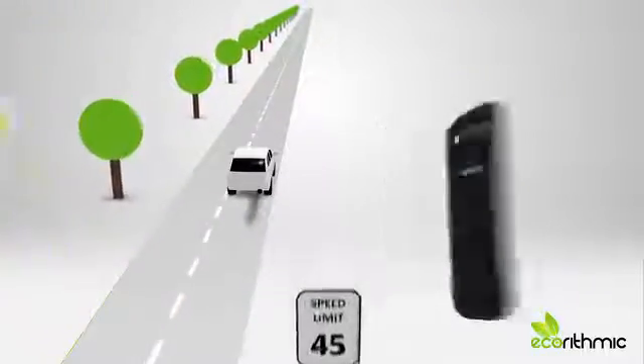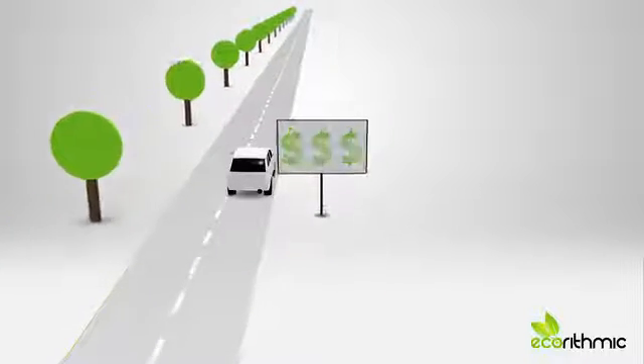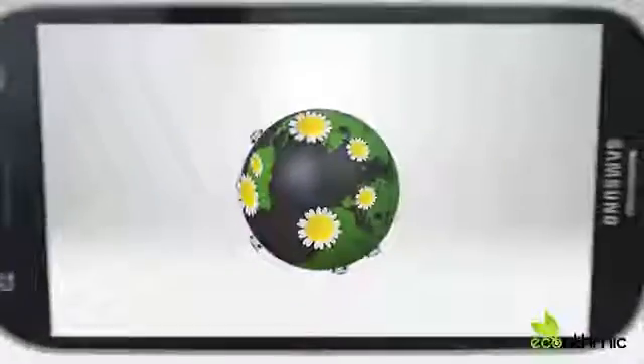Tests have shown that you can save up to approximately 15% of your fuel by using the app. As a frequent driver, that would add up to significant savings, to be spent on other, more important things. And imagine if everyone used the app — the amount of greenhouse gas and other emissions we would prevent from polluting our world.